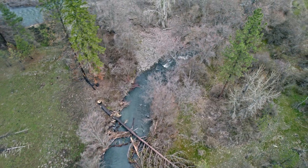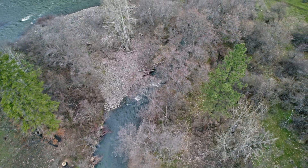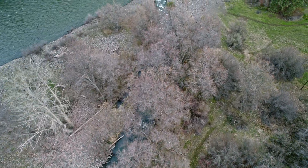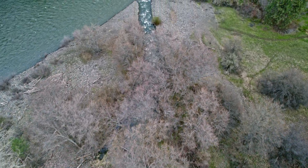A small percentage of steelhead, known as kelts, survive the spawning event and migrate back to saltwater. Some of these fish will return to spawn again in the future.